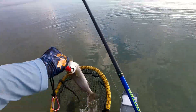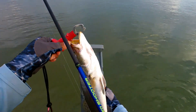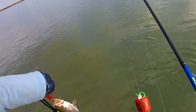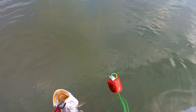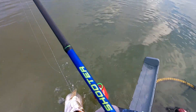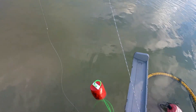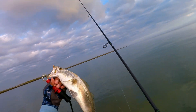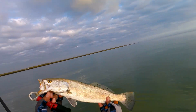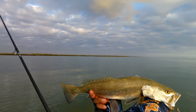Nice trout guys — look at that, nice one! Let's see what it measures — 19 inches guys, for sure a keeper! We are keeping fish today unless they're over 20; I've been trying to release as many as I can, but keeping this one. Nice 19-inch trout — hardly has any spots, the spots are only in its fins, weird.